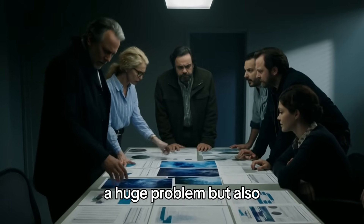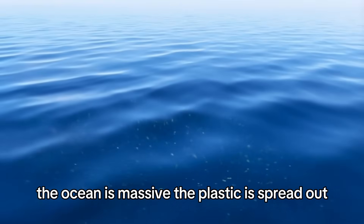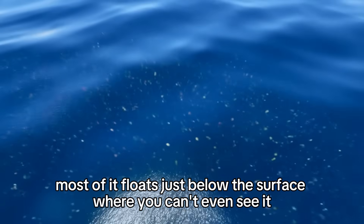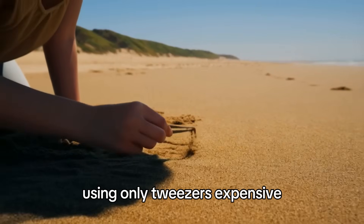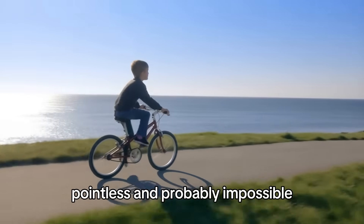A huge problem. But also, everyone agreed there was basically nothing we could do about it. The ocean is massive. The plastic is spread out. Most of it floats just below the surface where you can't even see it. Trying to clean it up would be like trying to remove all the sand from a beach using only tweezers — expensive, pointless, and probably impossible.